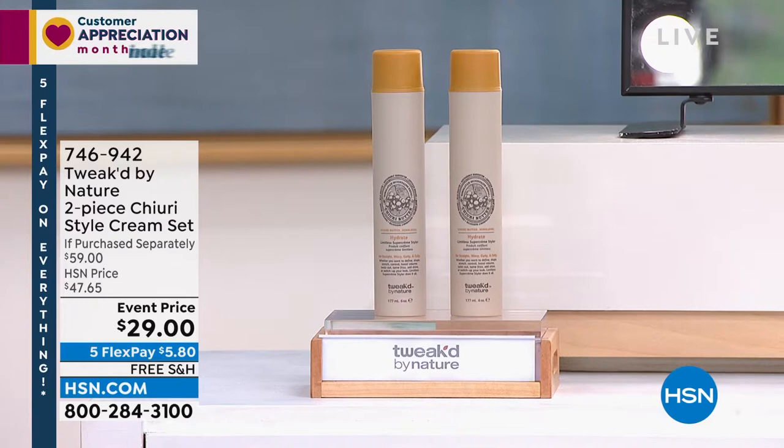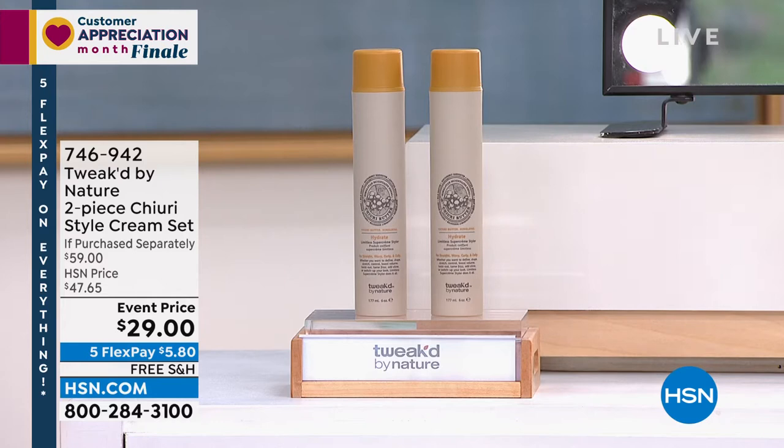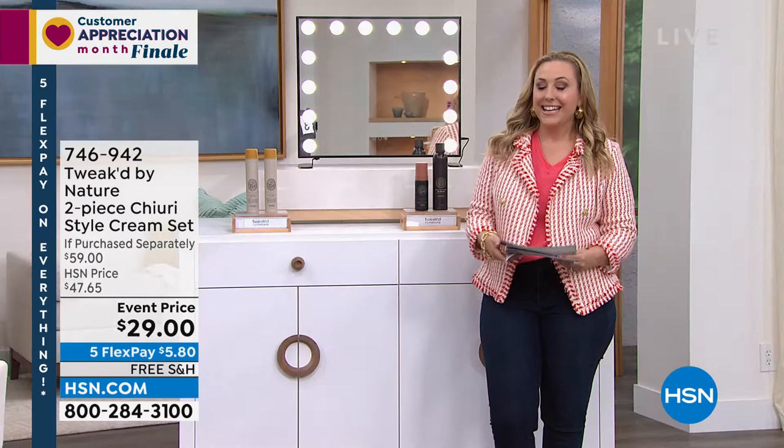Starting out with the two-piece Tree Style Cream Set. Dennis actually created this product for himself — he wanted something he could use as a sort of gel mousse. It's $29 for one and you're getting a second one for zero, so it's a BOGO — buy one, get one. We only have 1,800 orders left. The item number to start ordering is 746-942.